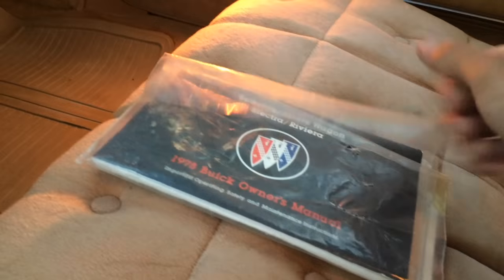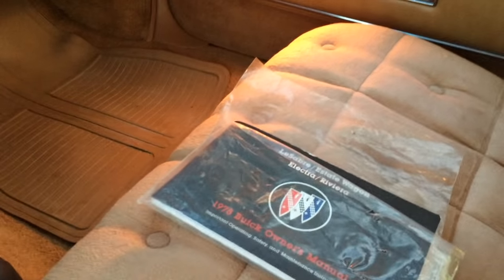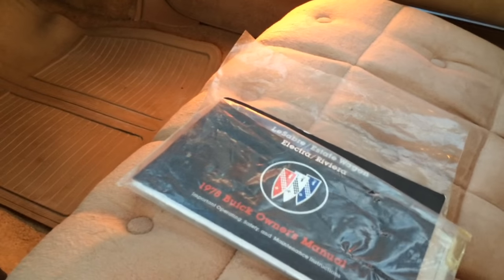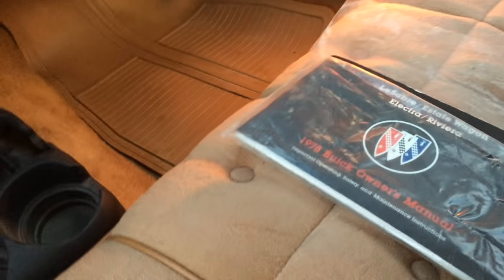Well, this evening we are going to review some of the owner's literature that came with my '78 Buick Electra here. I'm going to show you guys the warranty information, and just a little bit about the history on this car.